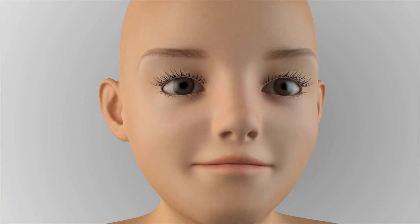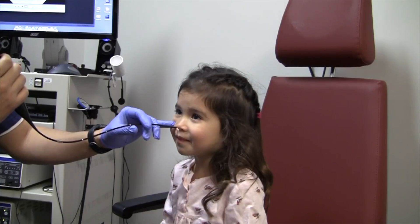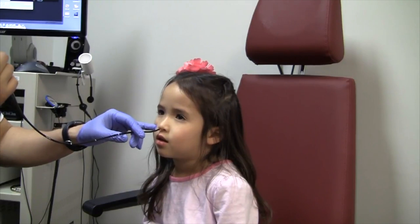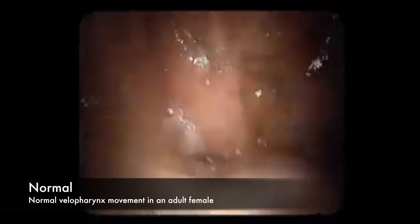More commonly, nasal endoscopy, which can be performed at any age, can be used to visualize the velopharyngeal movement from above rather than from the side as shown with an MRI scan. Here are a few examples starting with a normal endoscopic examination.